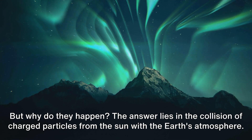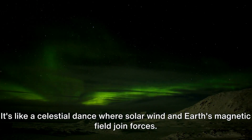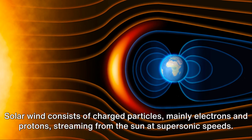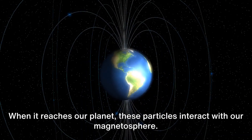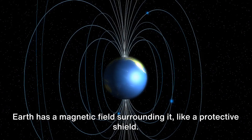But why do they happen? The answer lies in the collision of charged particles from the sun with the Earth's atmosphere. It's like a celestial dance where solar wind and Earth's magnetic field join forces. Solar wind consists of charged particles, mainly electrons and protons, streaming from the sun at supersonic speeds. When it reaches our planet, these particles interact with our magnetosphere. Earth has a magnetic field surrounding it, like a protective shield.